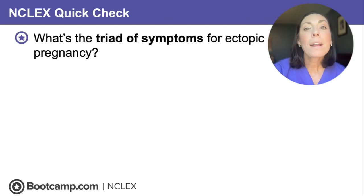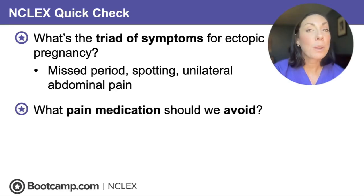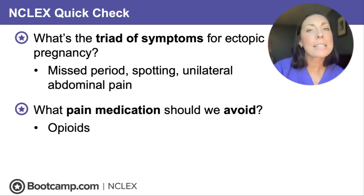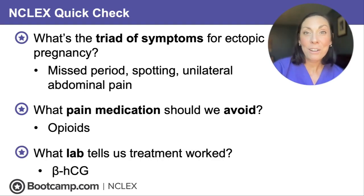NCLEX quick check: What is the triad of symptoms associated with ectopic pregnancy? Missed period, spotting, and unilateral abdominal pain. What pain medicine should we avoid? Opioids — we want to stick to acetaminophen. What lab test tells us that our treatment was effective? Beta-HCG — we'll be tracking those until zero or undetectable.